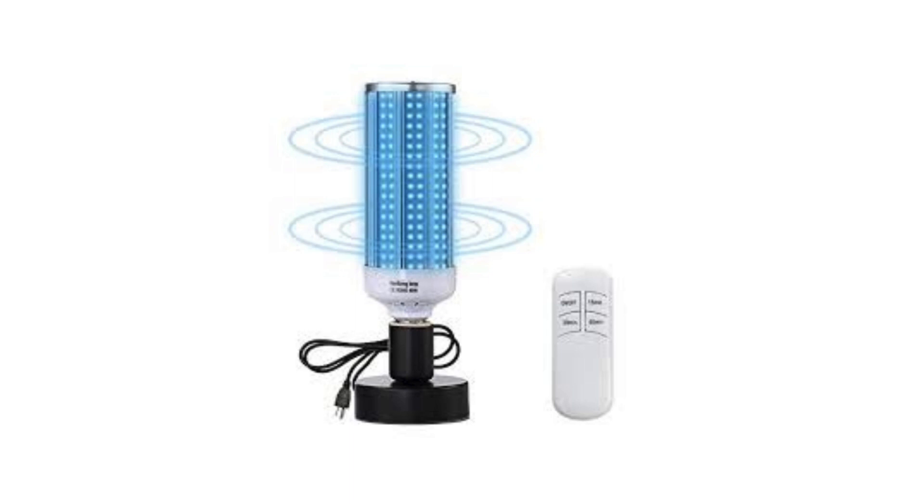First up, we have UVC sanitizing wands. These handy devices use ultraviolet light to kill germs and bacteria on your gadgets without the need for any chemicals. Simply wave the wand over your phone, tablet, or laptop, and say goodbye to those pesky germs.